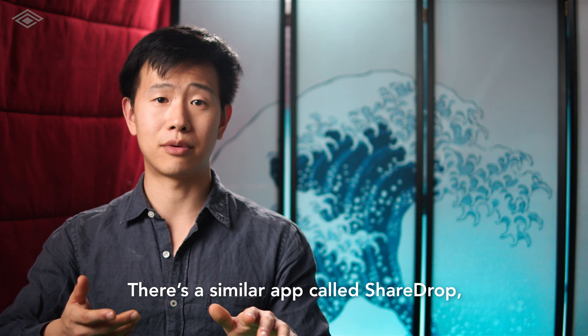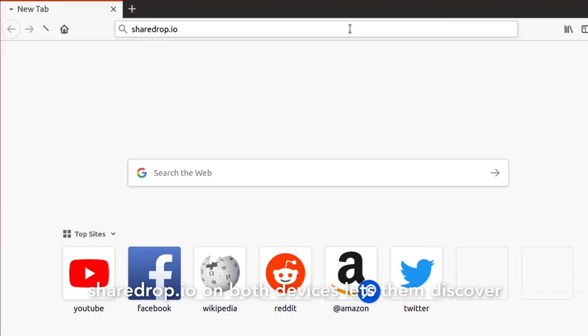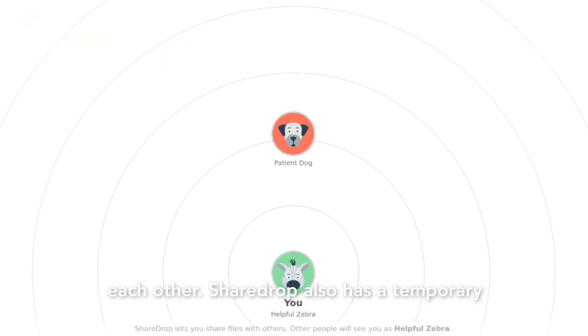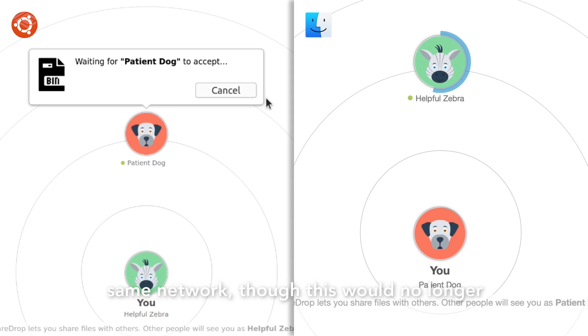There's a similar app called Sharedrop, which operates the same way. Navigating to sharedrop.io on both devices lets them discover each other. Sharedrop also has a temporary link feature like the other options we went over, in case your recipient isn't on the same network — though this will no longer be a local wi-fi transfer.